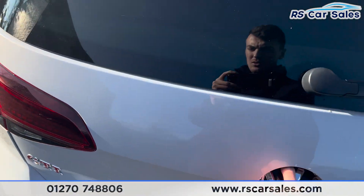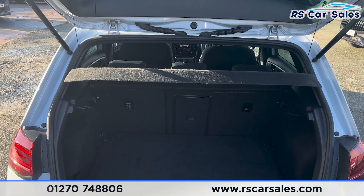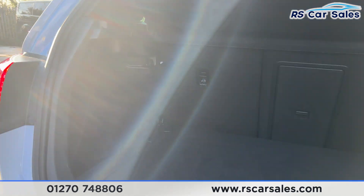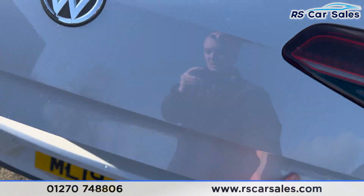Opening up the boot, you'll find a decent amount of space inside. We have the parcel shelf at the top. Taking a closer look, you can see there are hooks either side inside, and we also have handles so we can pull the boot back down.